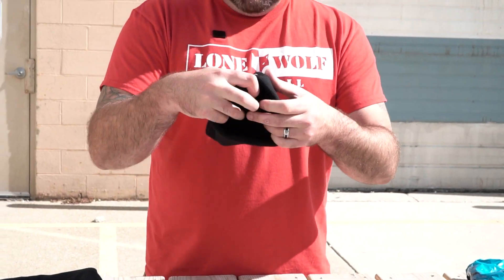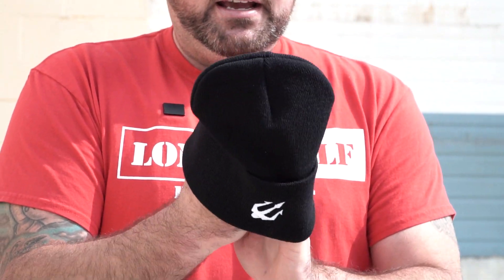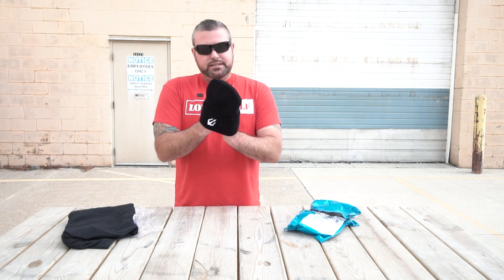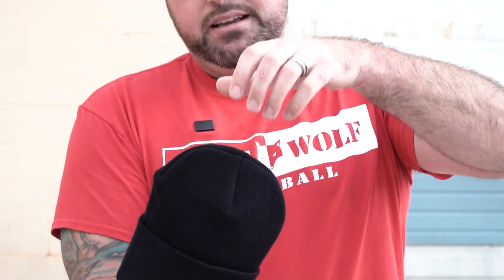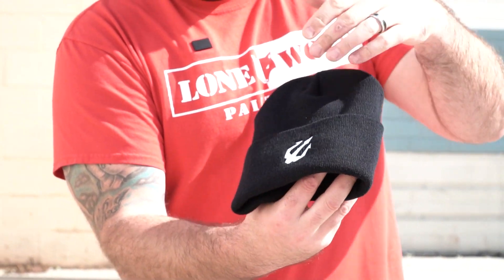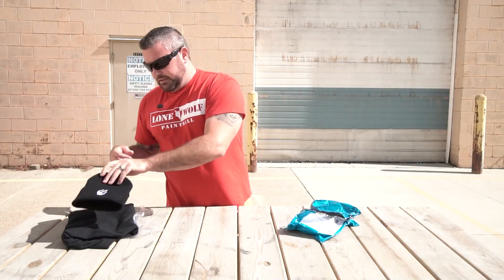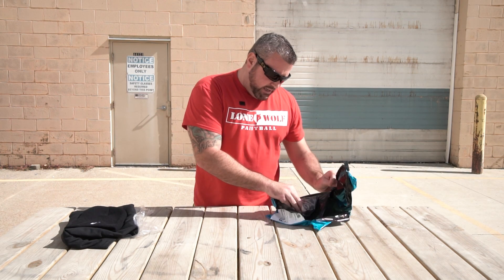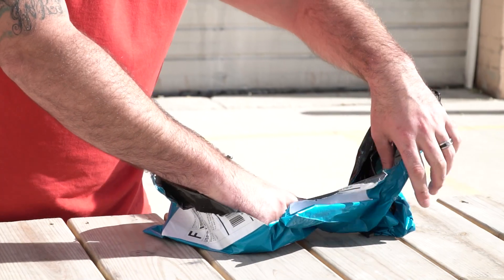Next up is a Weapons Beanie. These beanies retail at 20 bucks, and for guys like us that are going to be plowing snow soon or walking the cider mills, I can use a beanie like that. So 20 bucks for the Weapons Beanie — nothing on the back, it's a black beanie with their logo on the front. So that puts us at 55 bucks between the long sleeve shirt and beanie.